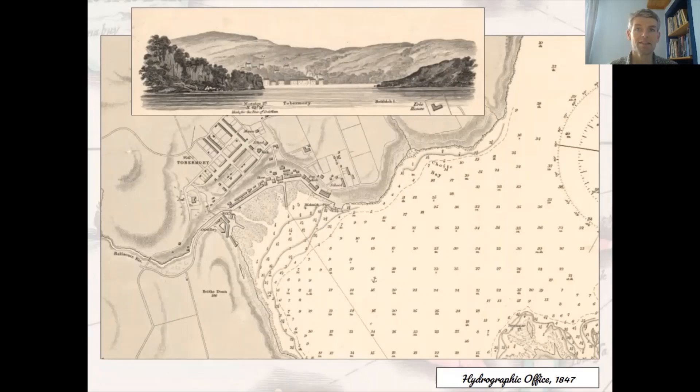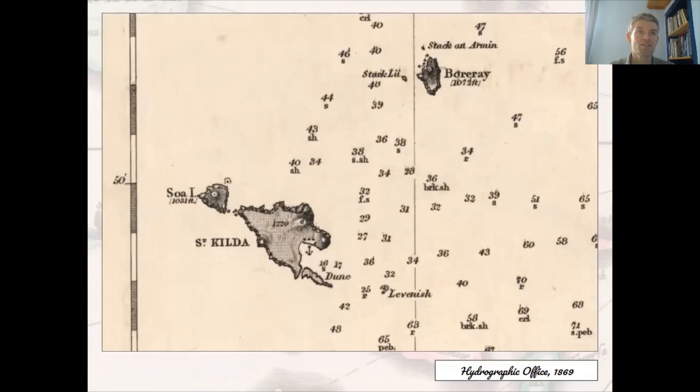Visitors to Tobermory Pier can still read in large letters 'God is Love', which has been freshly painted in the summers since Otter's days. There's also a nice story about Captain Otter surveying the waters around St Kilda aboard HMS Porcupine in 1860 — he had his wife Jemima aboard when one of the St Kildan women, Annie Gillies, was having a difficult childbirth. Jemima Otter went to help, and the little girl who was successfully delivered was christened Mary Jemima Otter Porcupine Gillies.